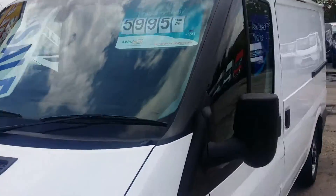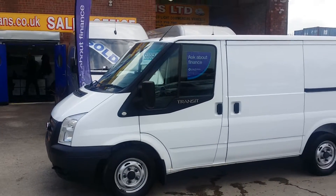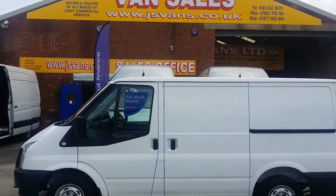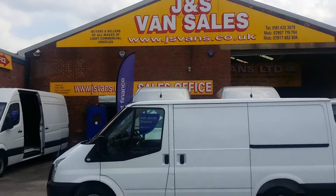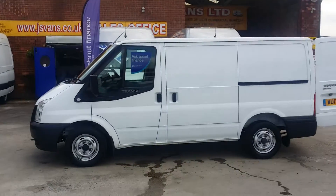Euro 5 engine. Choice of 5 available, all the same. All on the website www.jsvans.co.uk, open 7 days. Over 100 vehicles onsite.